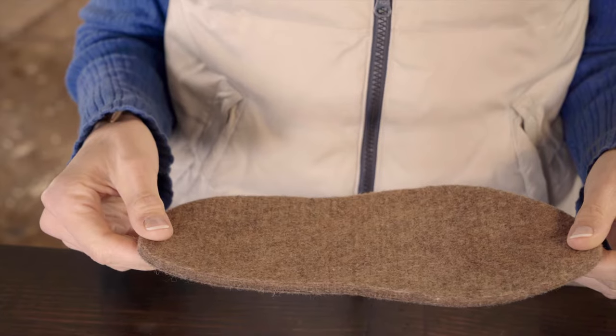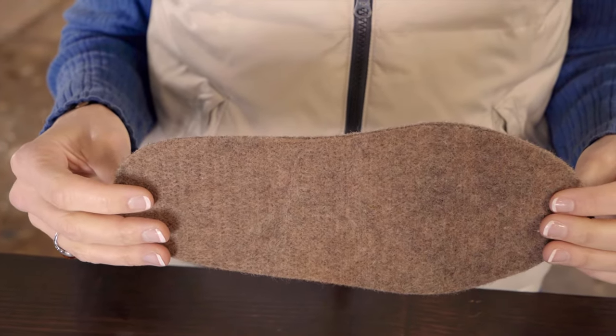Hi, I'm Jessica from Alpacas of Montana. I'm here to tell you about our felted sole inserts for boots and shoes. Our soles wick away moisture to make sure your feet stay warm and dry all day. They keep your feet cozy in low temperatures in a variety of boots and shoes.